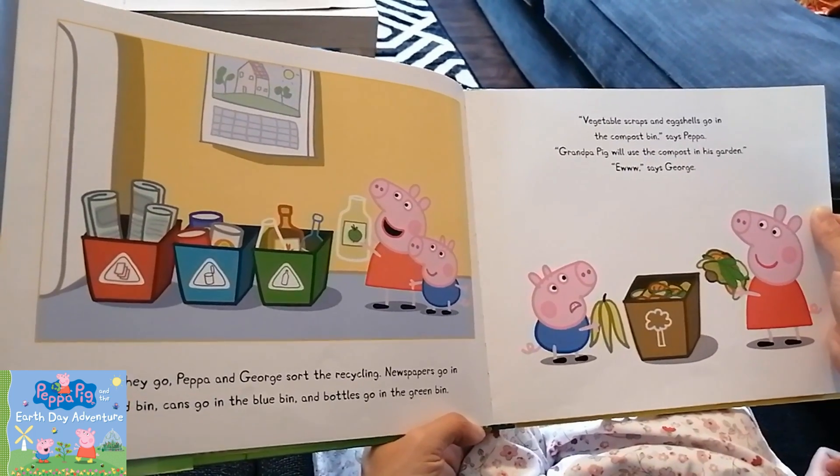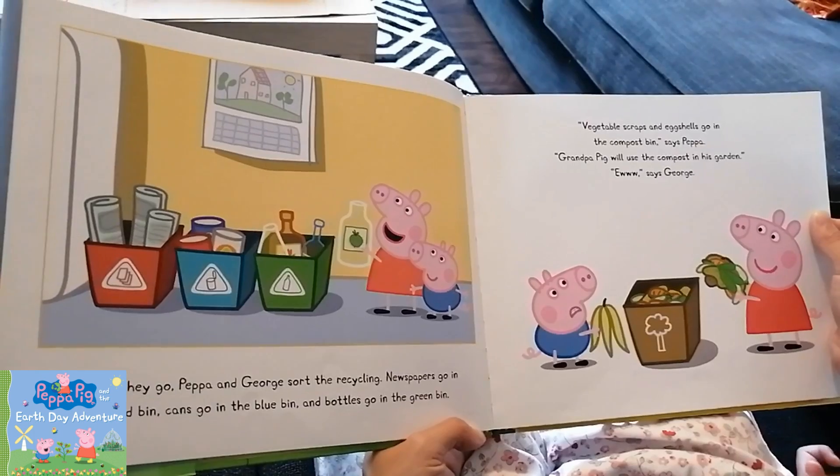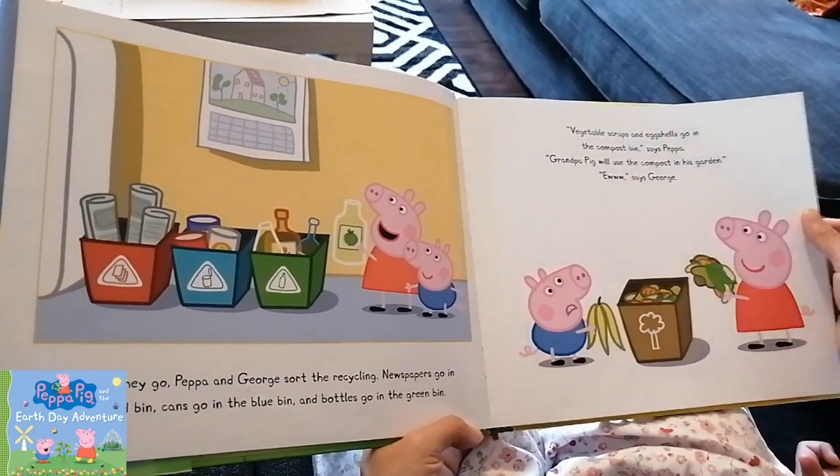Vegetable scraps and eggshells go in the compost bin, says Peppa. Grandpa Pig will use the compost in his garden. Oh, says George.